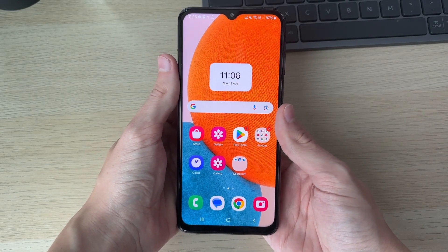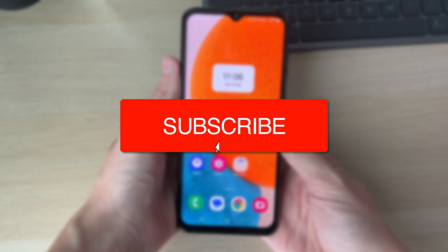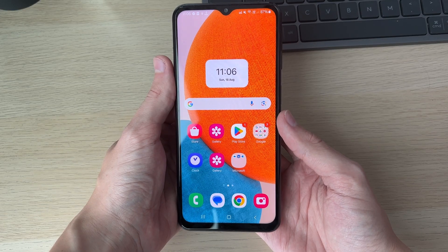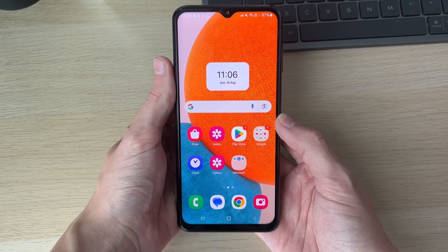We'll guide you through how to fix an incoming call not coming through on your Samsung phone. If you find this useful, please consider subscribing and liking the video. Make sure to watch the full video so you know all of the methods. This can be super annoying as it means you're missing calls.